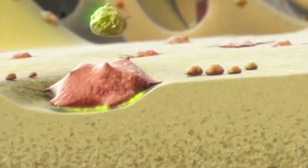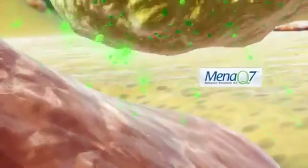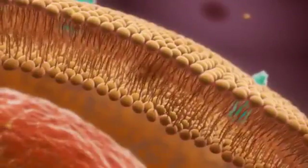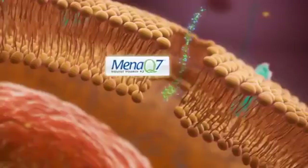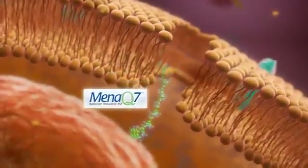Vitamin K, in the form of natural MenaQ7, is a supplement which adds to our healthy lifestyle. In contrast to dietary K1, MenaQ7 is highly available and bioactive in the bone tissue. Here, it is taken up by the osteoclasts.